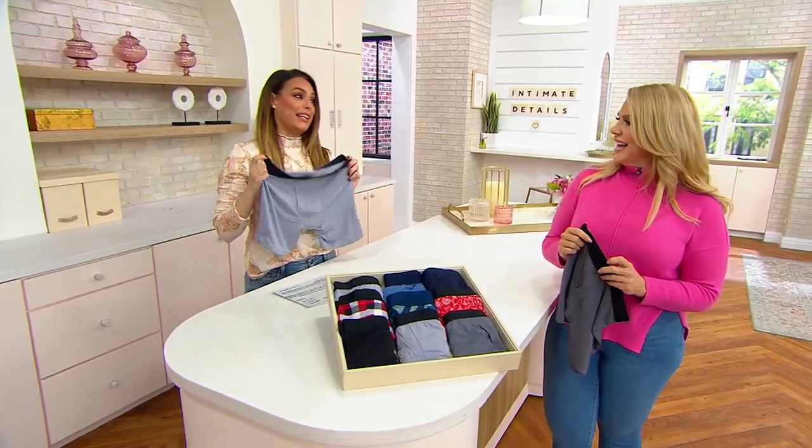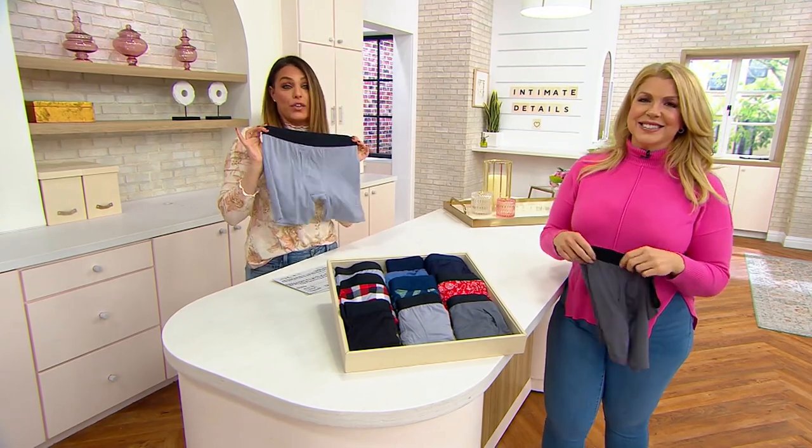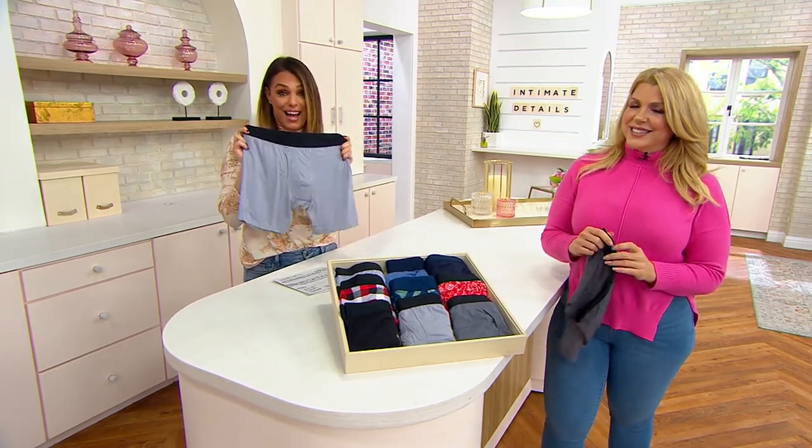Exactly like she said, we weren't just going to give that luxurious, comfortable, incredible fabric just for the girls. We've got something for the guys, too.